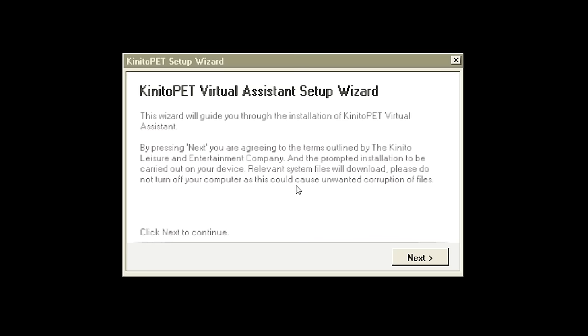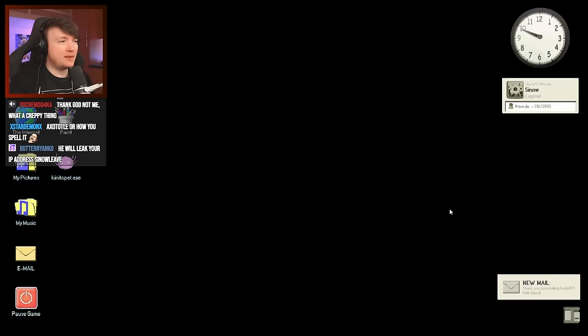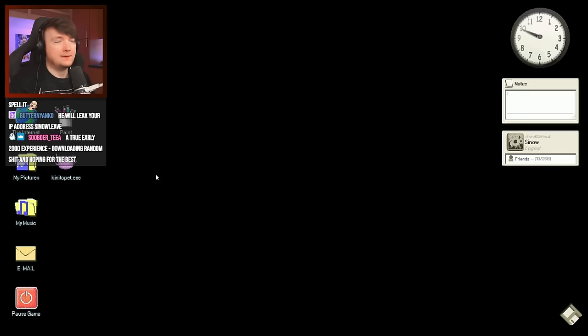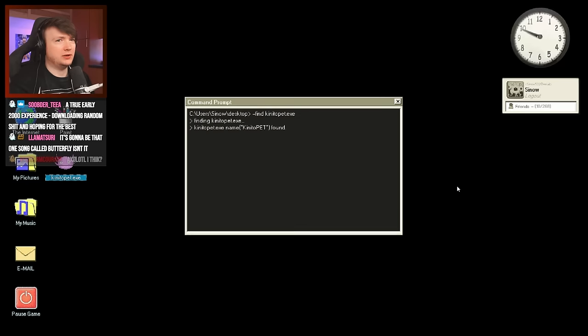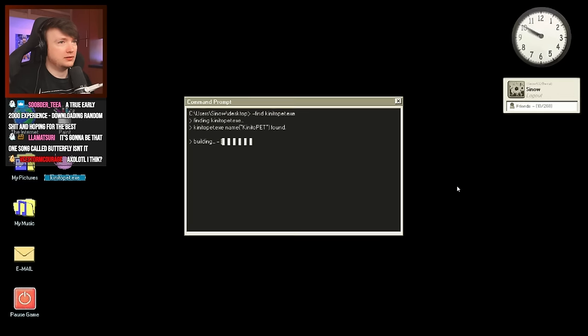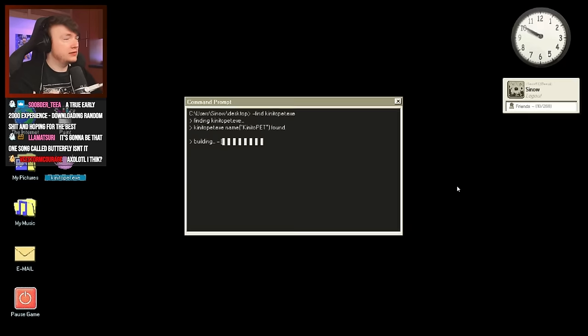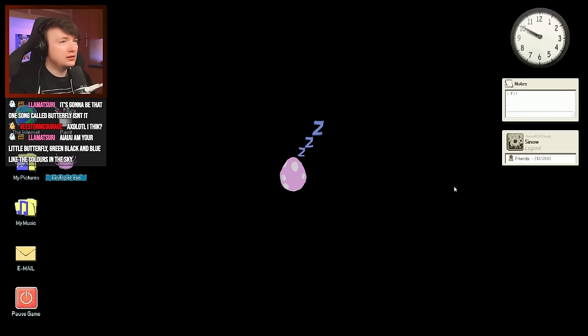'Please do not turn off your computer as this could cause unwanted corruption of files.' New mail! Kinito Pet! I'm so excited. I don't like this heartbeat all of a sudden. Kinito... Kinito... it's time to meet your new best friend. Tap on the egg to wake him up.